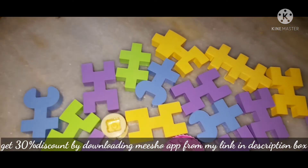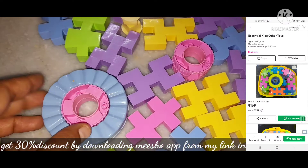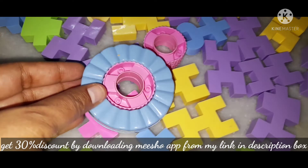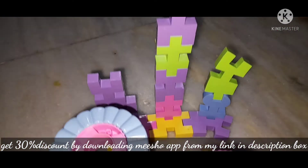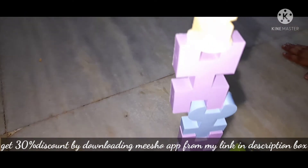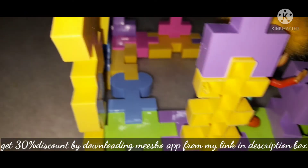The next toy is blocks. It will be very good — it will keep your time utilized. If you want to keep your children busy, I think this is the best toy for boys or even girls also. So you can buy it.